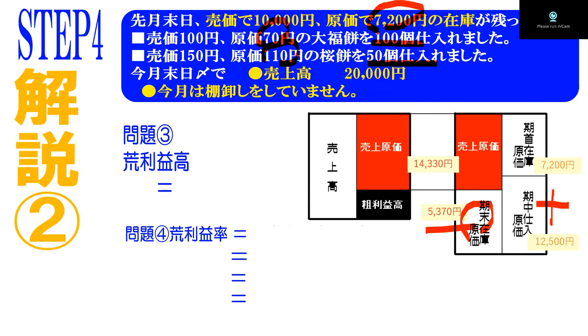7200円＋12500円－5370円で、売上原価が14330円ということになります。売上高が2万円でしたので、2万円－14330円で、答えは5670円ということになります。